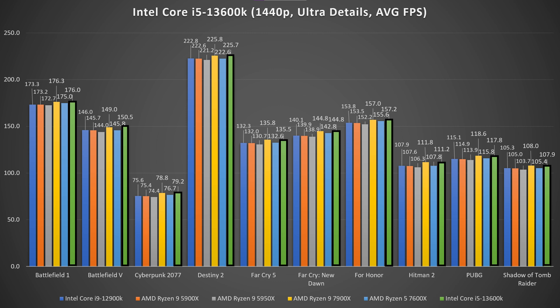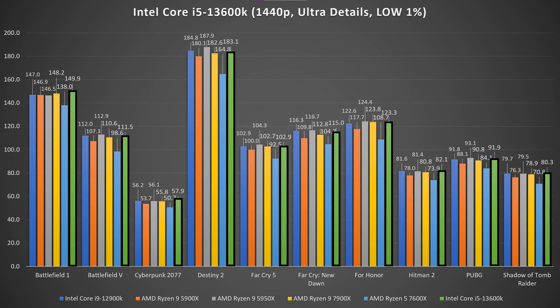At 1440p on Ultra settings, the difference narrows to roughly 3 to 5 FPS in favor of the 13600K. So the 13600K wins the gaming battle as well. It's worth noting that when Intel 13th gen launched, its processors were actually cheaper than AMD Ryzen.